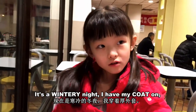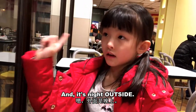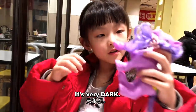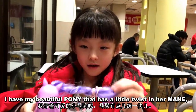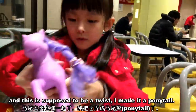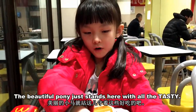It's very hot. It's a wintry night — I have my coat on and it's night outside, very dark. And I have my beautiful pony that has a little twist in her mane. This was supposed to be a twist but I made it a ponytail. It's a beautiful pony.